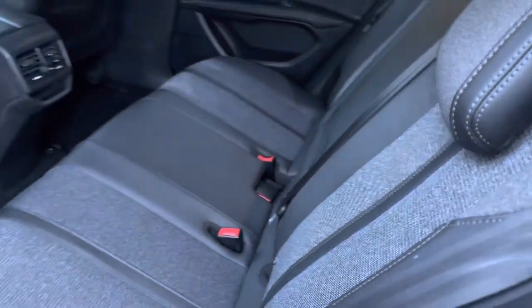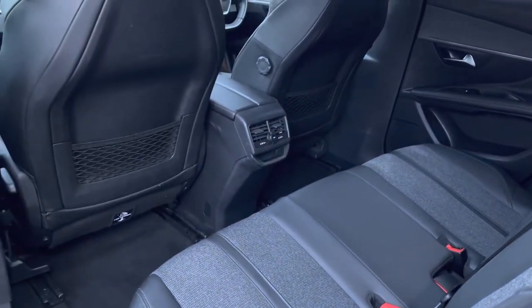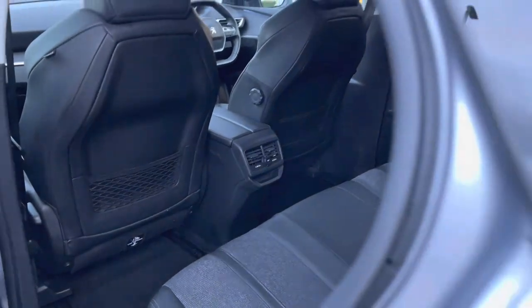Behind the bulkhead, you have three spacious and comfortable seats, as well as dual air conditioning, a 12-watt charging port, and a storage box on the back of the two front seats, which are all very nice features for you to utilise while sitting in the rear of this vehicle.